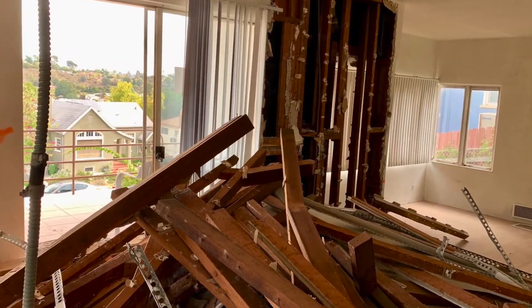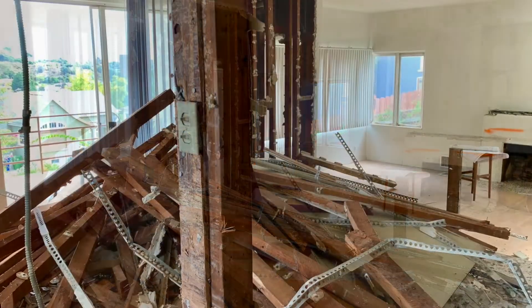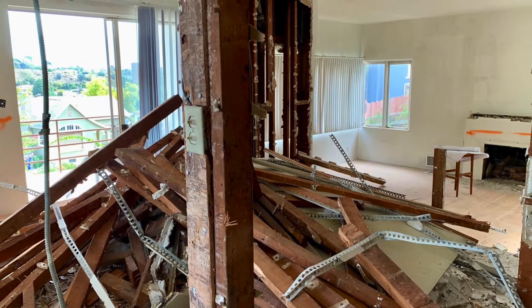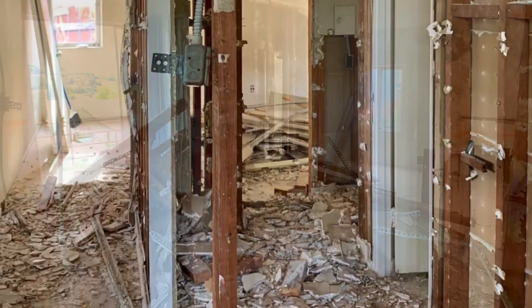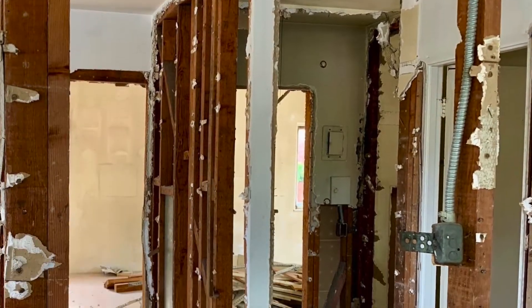Our living room and dining room area here — as you can see, we've already torn down that closet wall. This looks like we've torn down the wall that was connected between the kitchen and the bedroom. And there's a better look of that into the hallway.